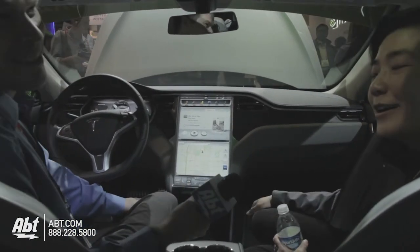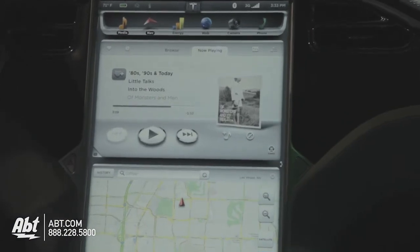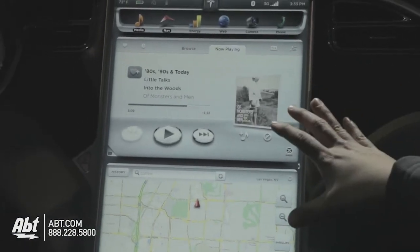Welcome to the Model S. This is indeed our 17-inch touchscreen display. A lot of the car controls are accessible through here.